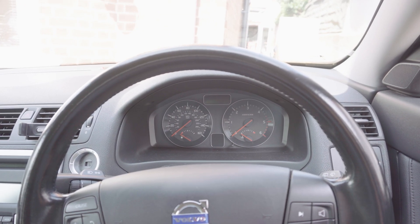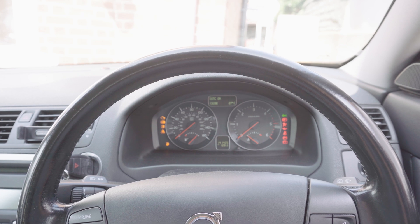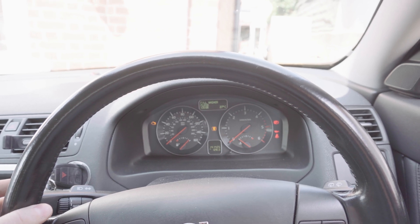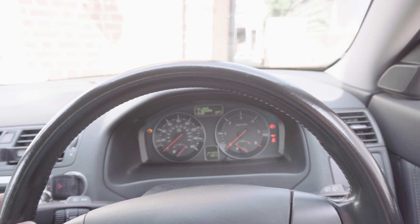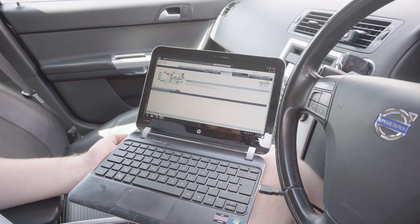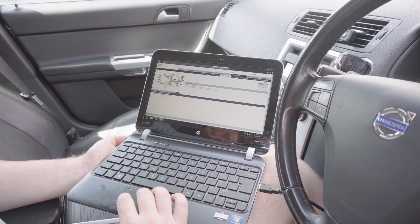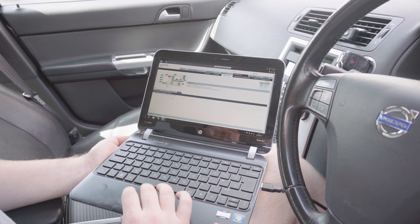Before we plug Vida back in let's just see if the light comes on the dash when we turn the ignition. The only one we've got is 'fill washer fluid' - other than that the other code's not there, which is very promising. I've just scanned the codes on Vida again and the great news is that front axle sensor code is completely gone - it's totally disappeared. We're continuing to ignore the interior lighting signal too low code, but so far so good.